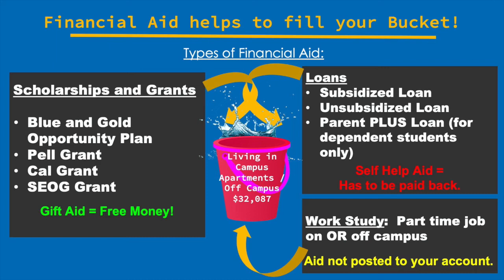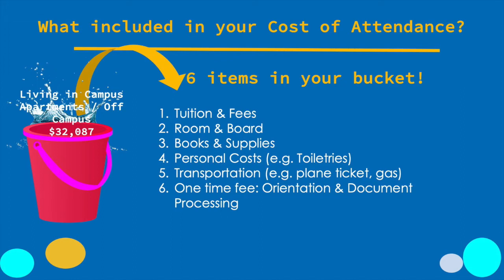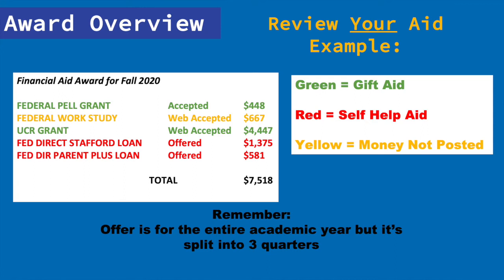Now we're going to show you how to read your financial aid award. You'll remember the overview of your financial aid award on R'Web looks like this. You should be looking at box three to see what combination of financial aid — scholarships and grants, student loans, and work-study — you've been offered and will be used to fill your cost of attendance bucket. We're going to walk you through an example for fall 2020. In this example, the student was awarded a federal Pell Grant and a UCR Grant — gift aid, or free money. The student was also awarded work-study for the quarter in the amount of $667. Remember, you have to secure a work-study job first and then you are paid through a paycheck.